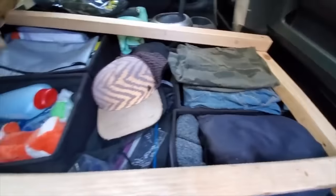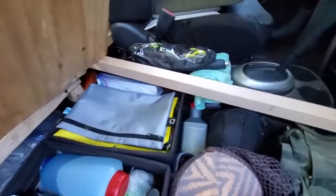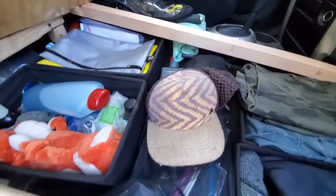Everything fits under here and it's easily reached — you saw how easily I reached down here and grabbed this. It's all organized in little containers so it stays clean. Then both of these pop up, and that's a lot of stuff. That's good organization, super easy to access.